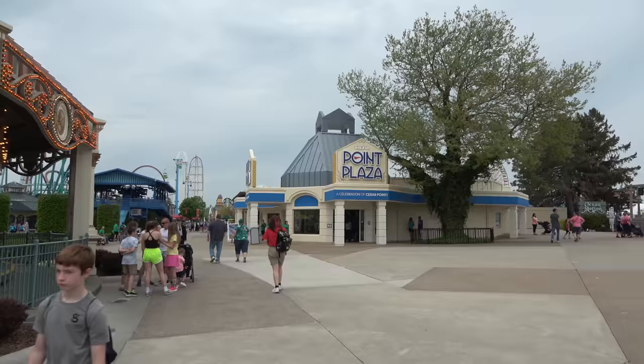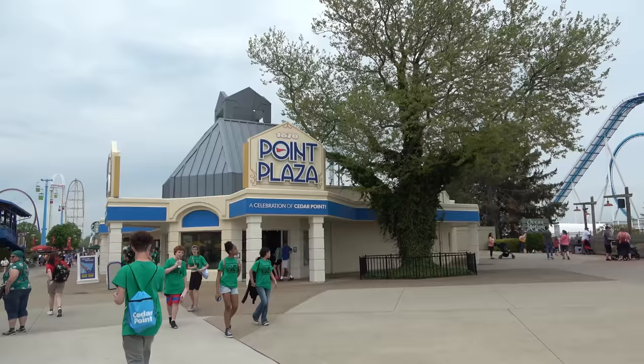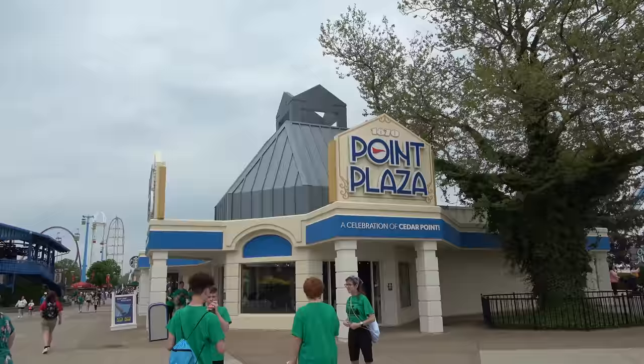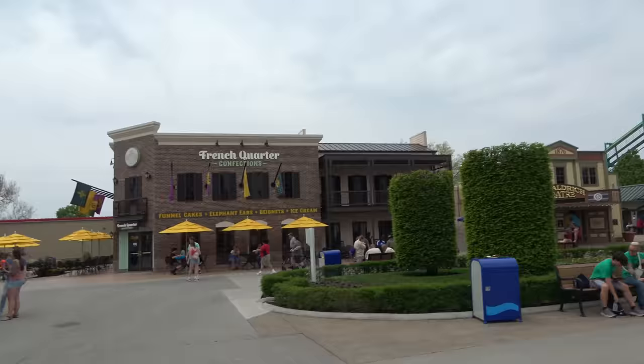We're in their fourth season with that sign celebrating 150 years. Right now it's 153, I think. The big blue roller coaster — we'll get to that in a little bit — that is Gatekeeper, the winged roller coaster. On the right is their biggest gift shop, the Pointe Plaza. Not going to be my favorite gift shop because I really like when they have lots of coaster stuff. That one's a lot of Cedar Point stuff, a lot of Snoopy stuff.